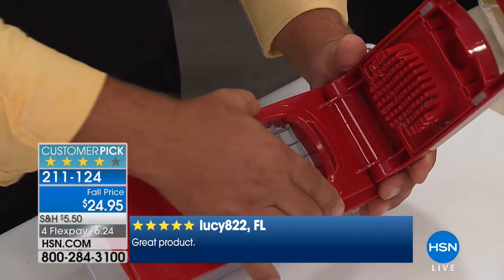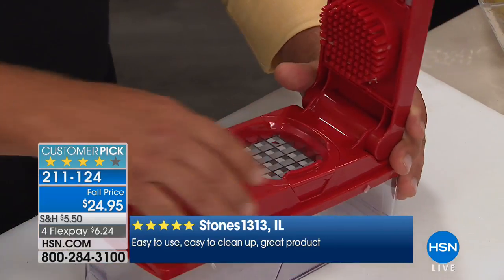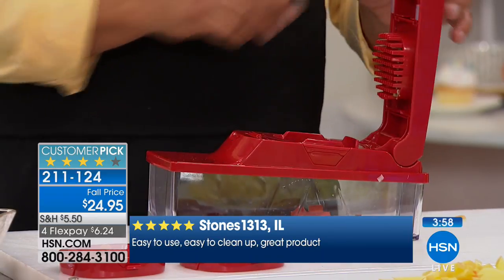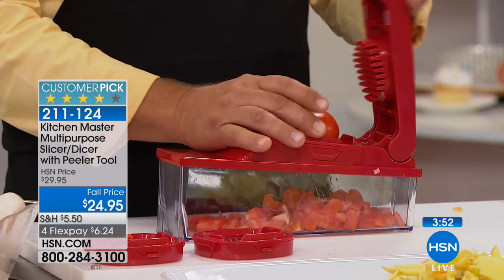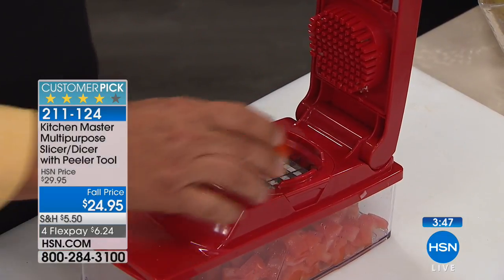It also comes with the slicing blade. On taco night, take a half a tomato, place it on top, and look — you've got diced tomatoes for tacos, for bruschetta, for salsa. Fresh, thick, and chunky salsa is my favorite late-night snack. All you do is place a tomato on top and press, and it's done.